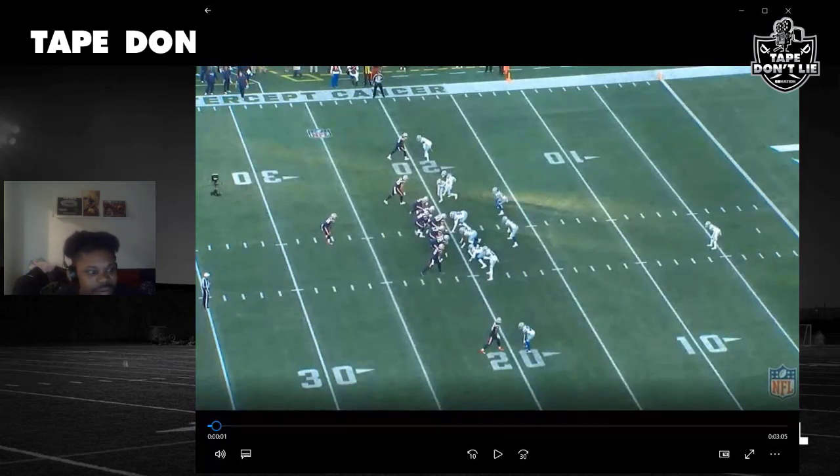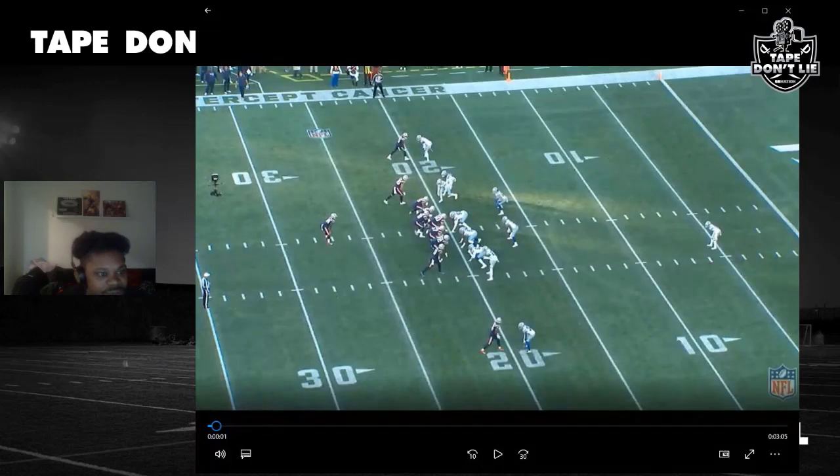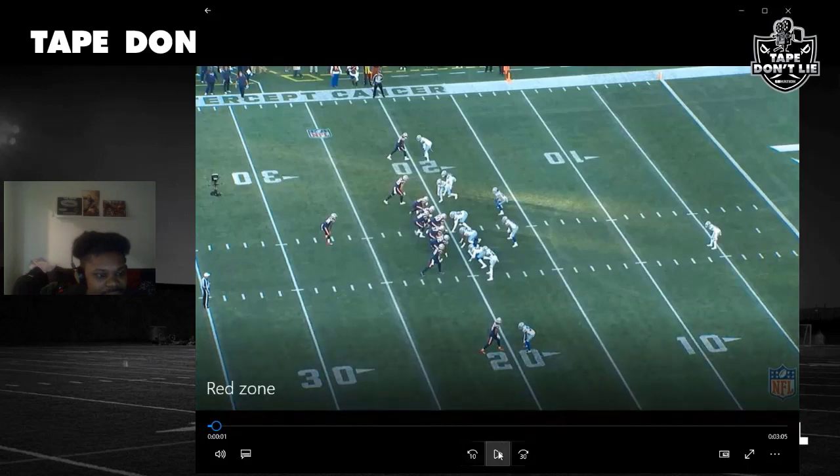Let's check out this first play — Play Action Smoke out of 12 personnel, two tight ends. Smoke is basically four verticals: you see a vertical from Henry, a vertical from Jonnu Smith. The difference between Smoke and Goose — Goose is the other four-verticals concept — is a quick out-and-up from the outside receiver. That's why we call this Smoke. It's good against single-high coverage inside the red zone when teams are playing the run.